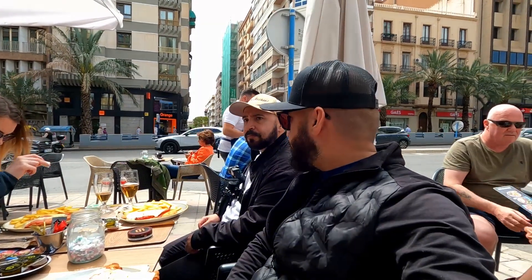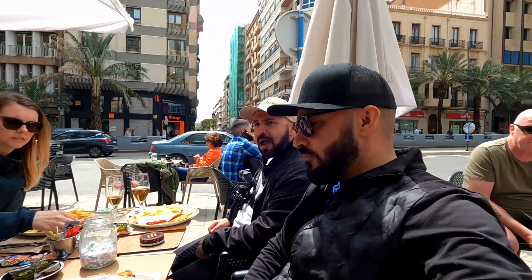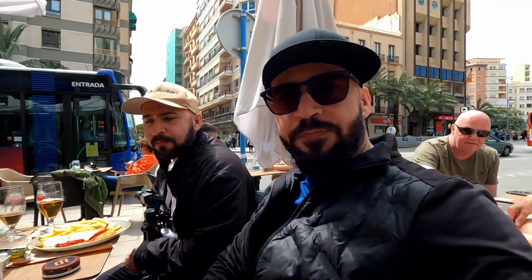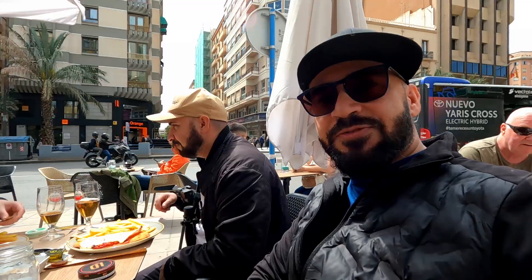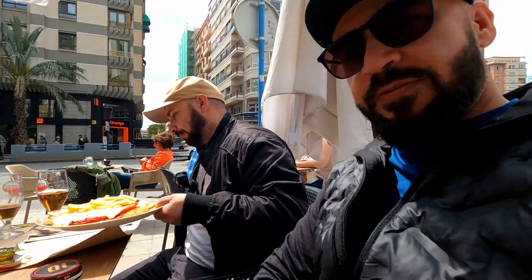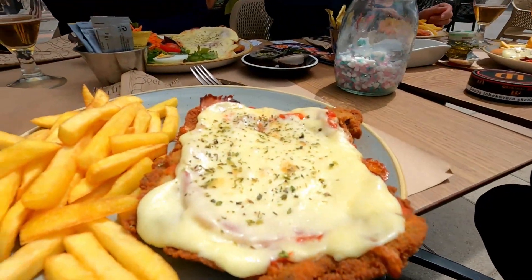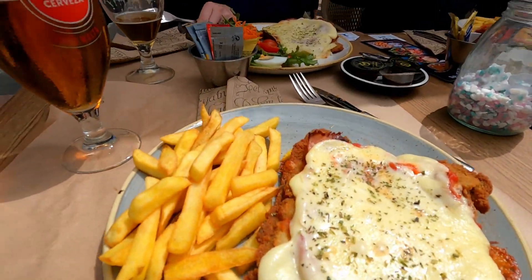What was the name of this course? Milanesa Napolitana. In Swedish, schnitzel. Let's have a look at it. This one is with meat and fries.